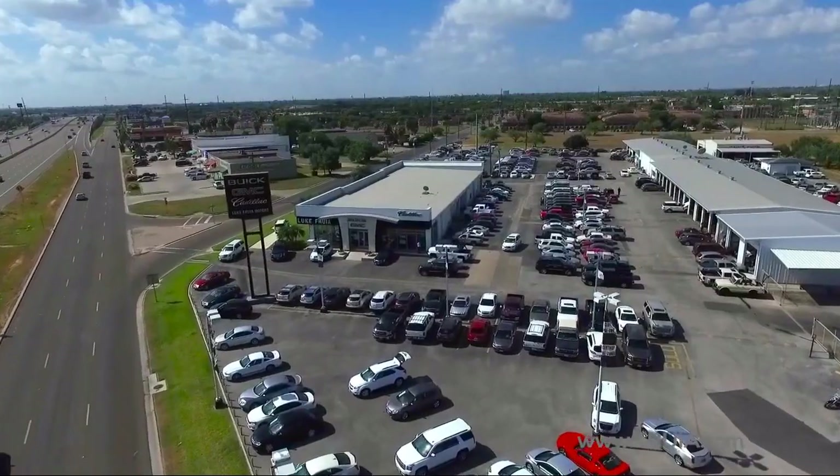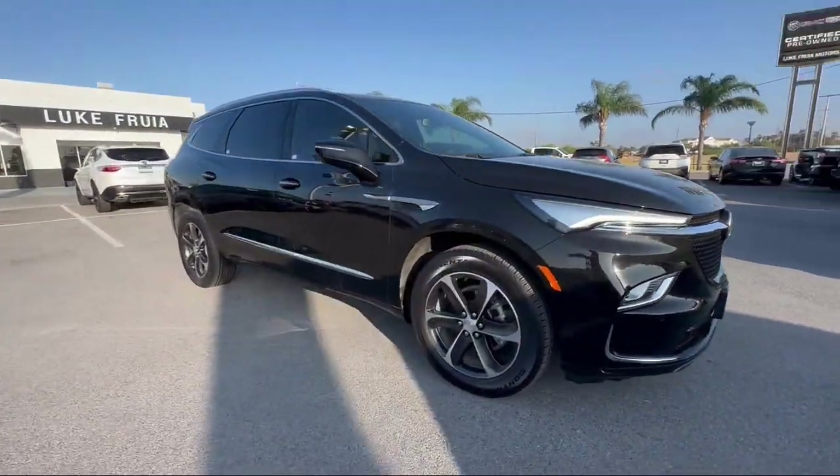Welcome to Luke Rulia Motors, and here's a look at another one of our great vehicles from our inventory.